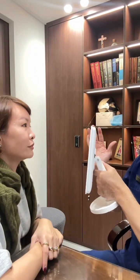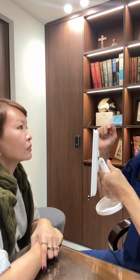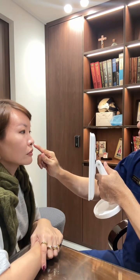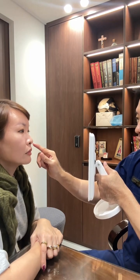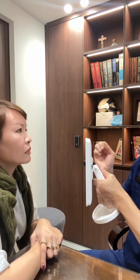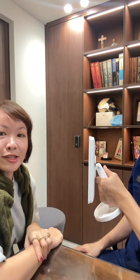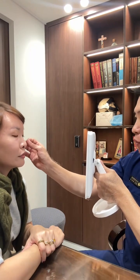You need forehead botox to improve your forehead wrinkles, and you need botox on your alar rim here to prevent your nostril widening. As we age, our nostrils will get bigger — that's why I asked Dr. Chong about it.